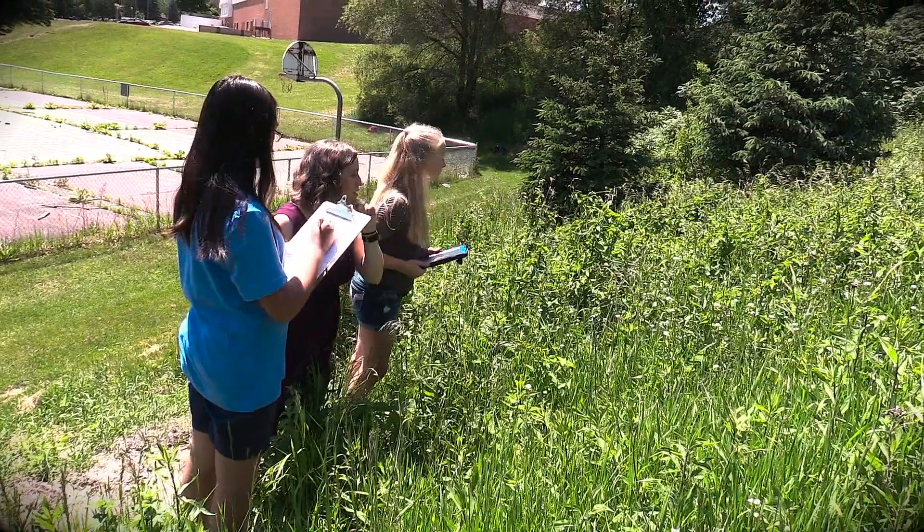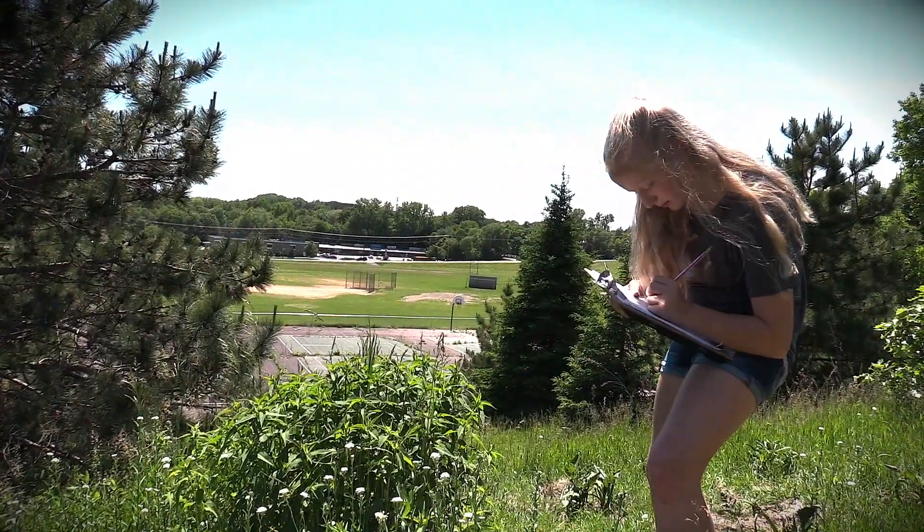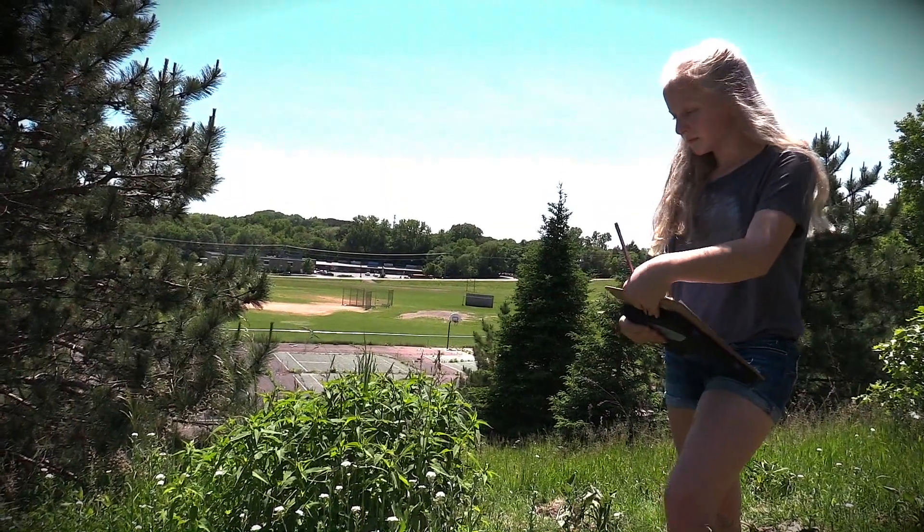The students end up becoming like scientists when they come outside — they become very serious. Even though in the classroom sometimes they might joke around, as soon as they have that clipboard in their hand and come outside, they are a scientist and take it really seriously. I want to figure out what plants bees most visit and what plants flies most visit, and why they visit them.